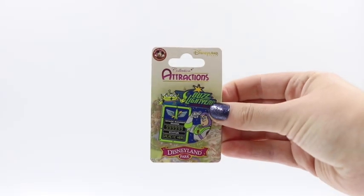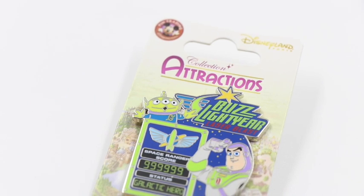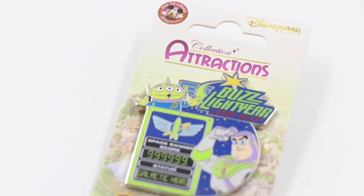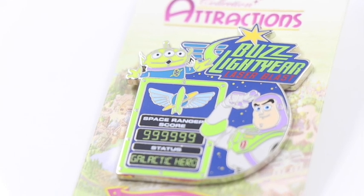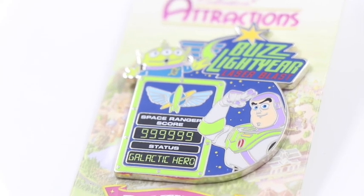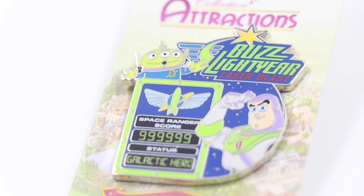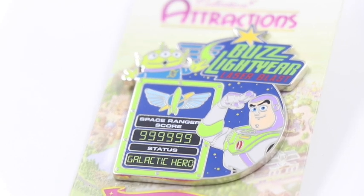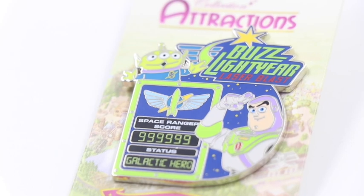And then here this next one is also from Disneyland Paris from the collection attractions. I like the background of these ones — the actual pin backs are super neat. This one is from the Disneyland Park and this is for the Buzz Lightyear Laser Blast attraction, very similar to Astro Blasters Space Rangers Spin. This is the galactic hero maxed out pin with the alien and Buzz on it. That's one of my favorite attractions, along with Tower of Terror which is amazing too. I love these.